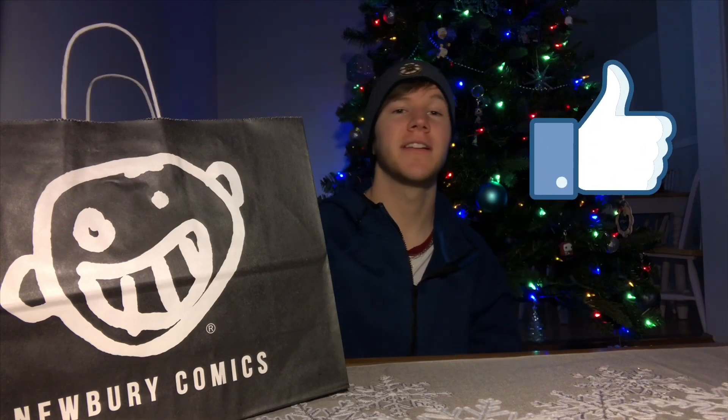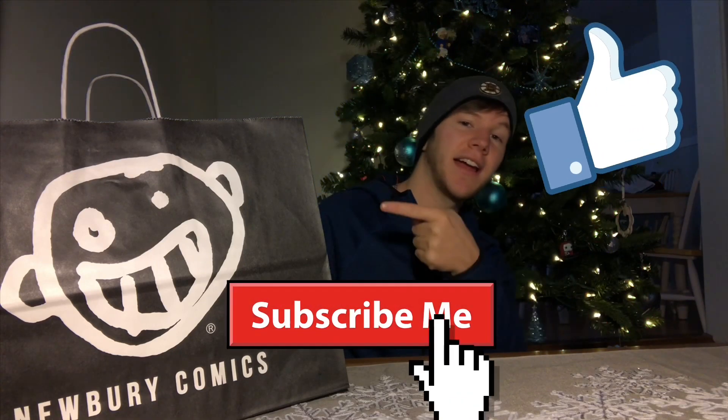What's up guys and welcome back to Project Pops! Today we're gonna be seeing what I got from Newbury Comics. But before we get into this video, if you're new to this channel hit the like button, subscribe, and leave a comment below.